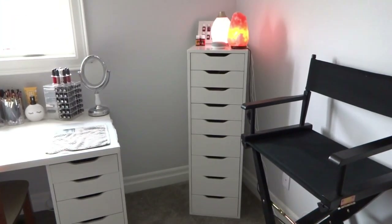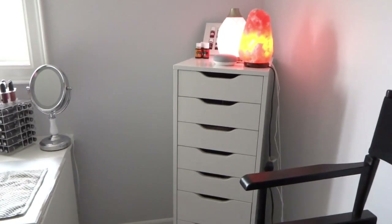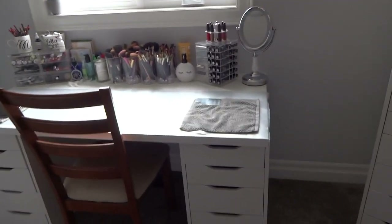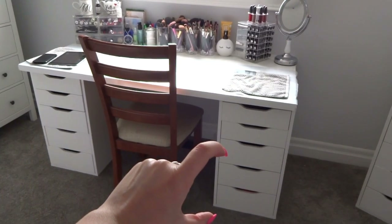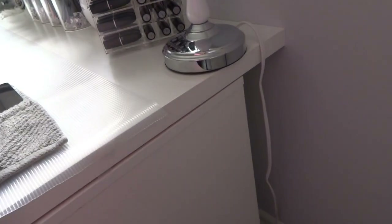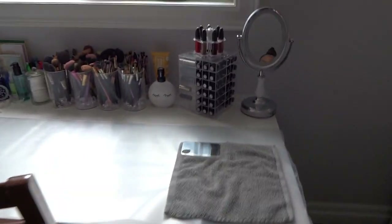So I have this as well — this is the Ikea Alex nine-drawer set. I started out with this one first when I started getting a makeup collection, but then I really wanted a nice big desk. That was my one goal when we moved into this house. So this is actually two Ikea Alex five-drawer units — there's two small drawers and then the last three are a little bit deeper. Then I just put an Ikea tabletop on top. It is a little bit big for it so there's some extra space, but I just kind of left it how it is.